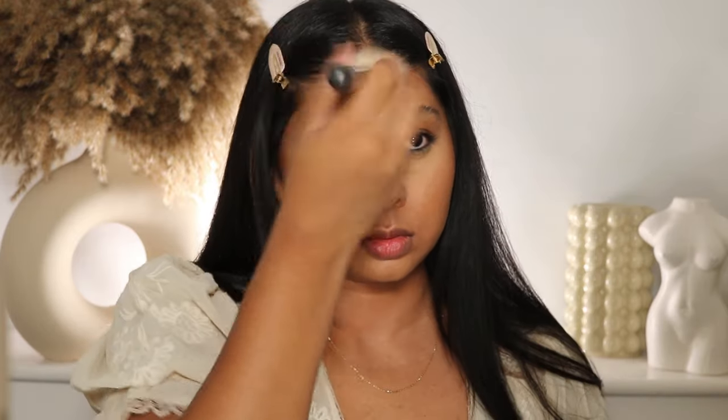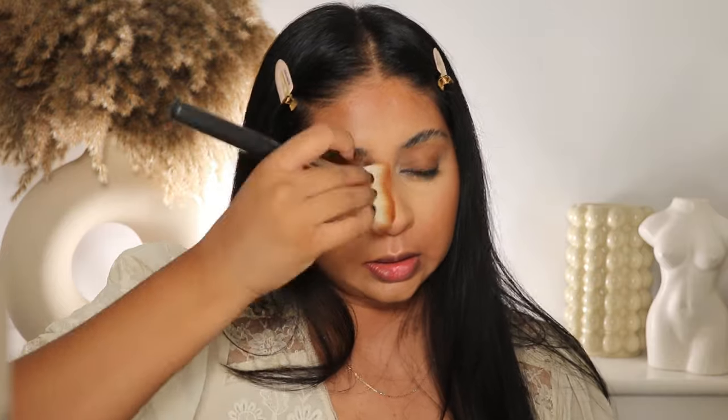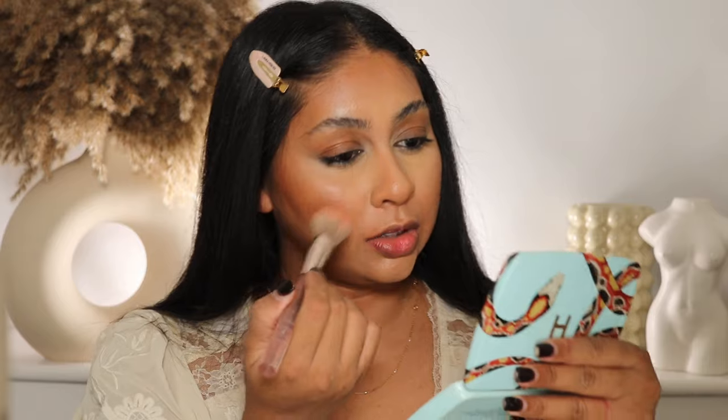I'm grabbing some bronzer with my MAC 135 brush — it's perfect for bronzer, blends so nicely, though it's starting to shed. I bronze up the skin, add a bit on the jaw and the sides of the nose. Then for blush it's very hard to choose, but I recently got the Hourglass Ambient Lighting Edit — the snake one. I've been obsessed with this shade, just putting it on my cheeks.